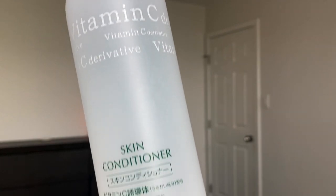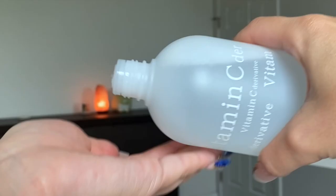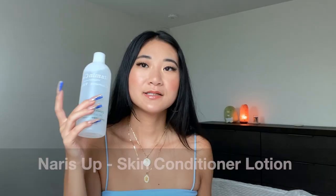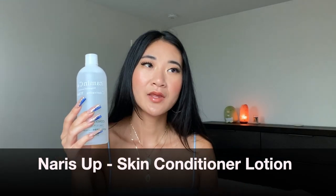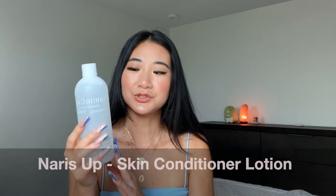Hey guys, welcome back to my channel. So today I am going to be sharing this new skin conditioner that I have been using. It needed its own dedicated review just because it was that good. This one is called the NARS is up — that's the brand — NARS is up Vitamin C Skin Conditioner.